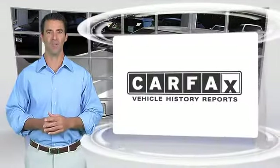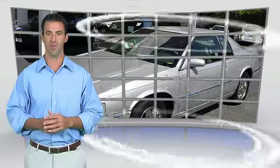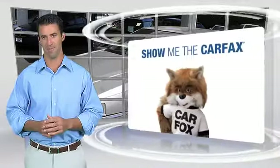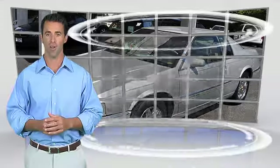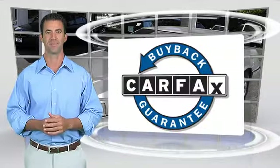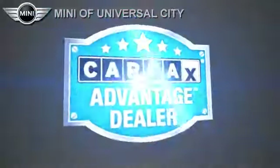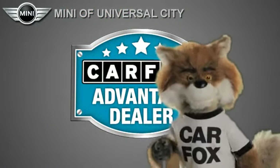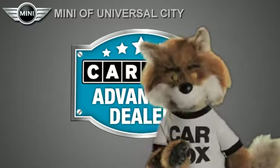Here's another high-quality vehicle with the Carfax Vehicle History Report. Be sure to find a complimentary copy of this report online or contact the dealership. This vehicle qualifies for the Carfax Buyback Guarantee. Just say show me the Carfax — Mini of Universal City, a Carfax Advantage dealer.